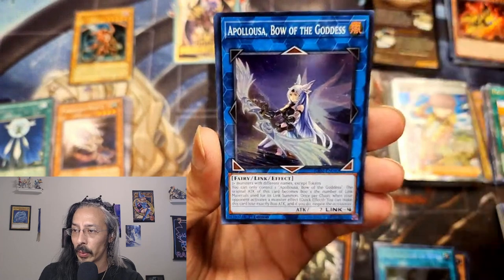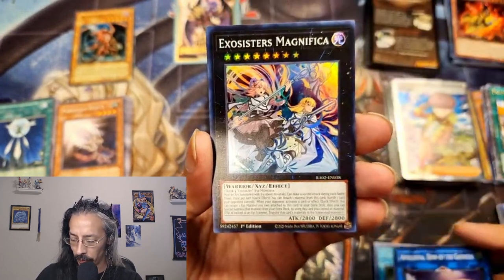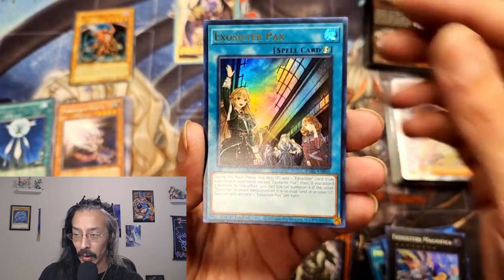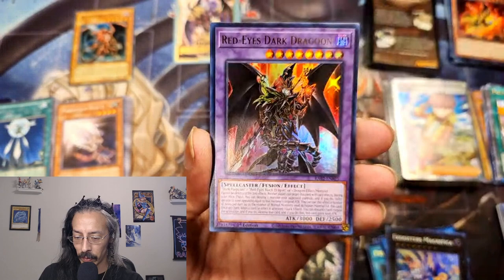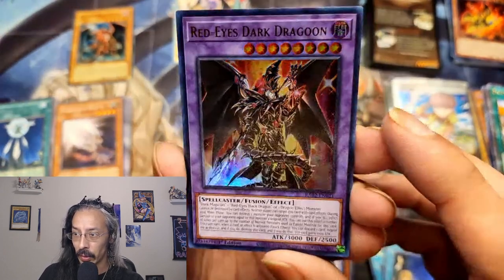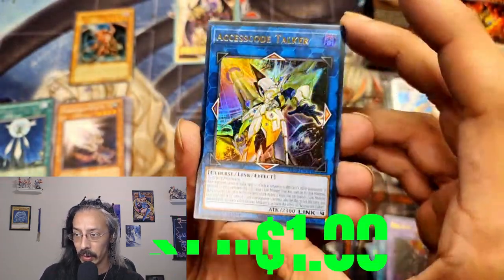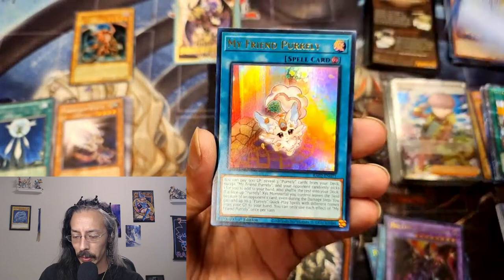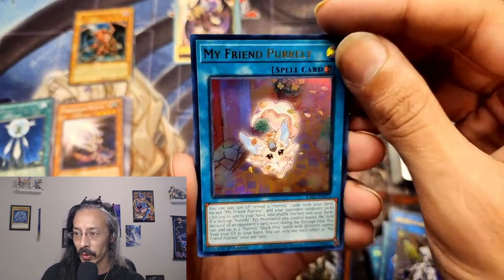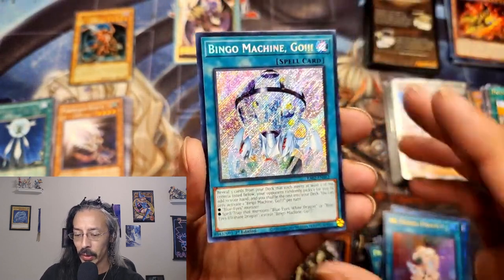Starting off with Apollousa, Bow of the Goddess — we love seeing her at any rarity. Exorcistus Magnifica, Exorcistus Pax. Everybody's beloved Red-Eyes Dark Dragoon. Another Access Code Talker — we will always take Access Code. My friend Pearly, Yu-Gi-Oh's version of Pokemon. Bingo Machine Go.